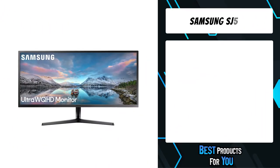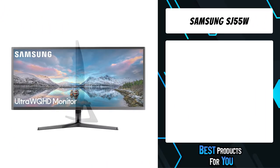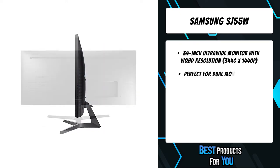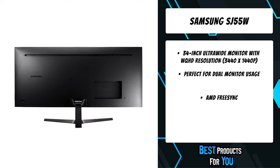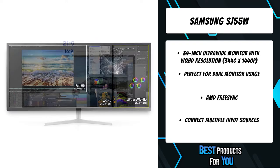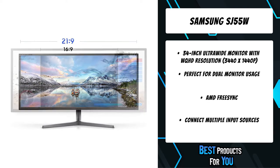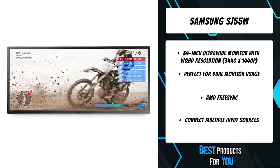The third product on the list is the Samsung SJ55W. With its 34-inch ultra-wide screen and 21:9 WQHD resolution, the SJ55W provides all the workspace you need to comfortably multitask on a single screen. Whether you're working on documents, playing games, or watching movies, you'll enjoy all your content in superbly detailed WQHD quality.